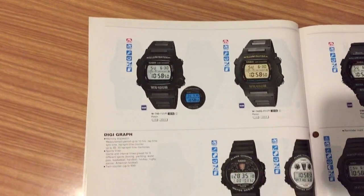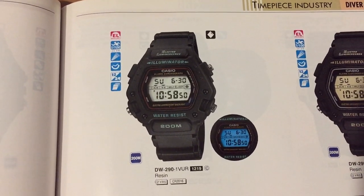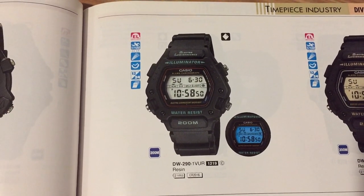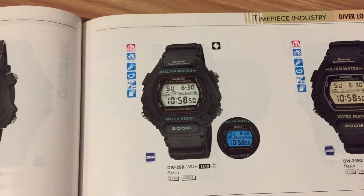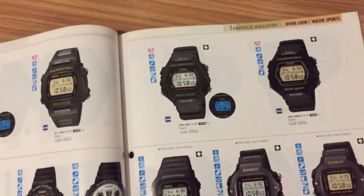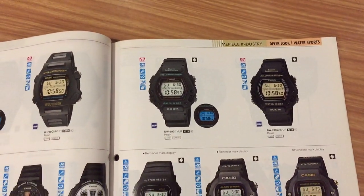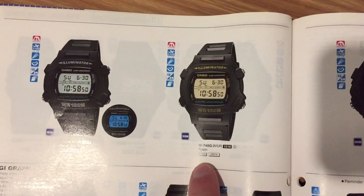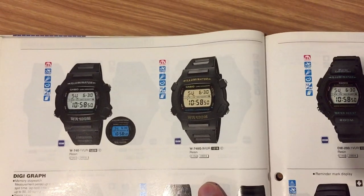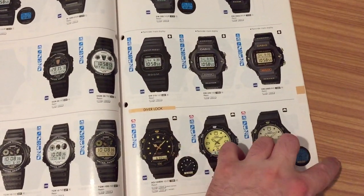I have this model too — the DW290. It's great, a good illuminator and the shape is great. It's quite a strange shape. And this one too — I don't have it, but I've seen this model a lot of times on the shelf.